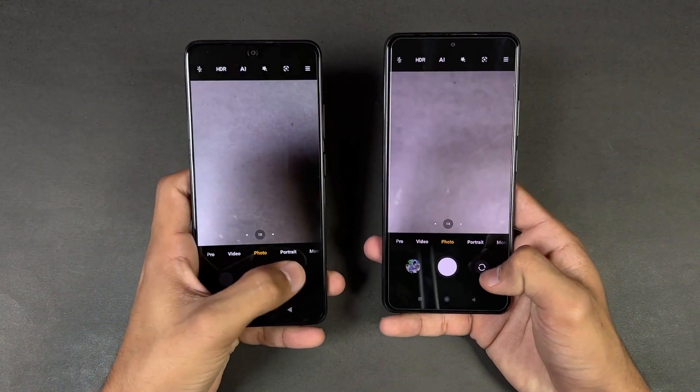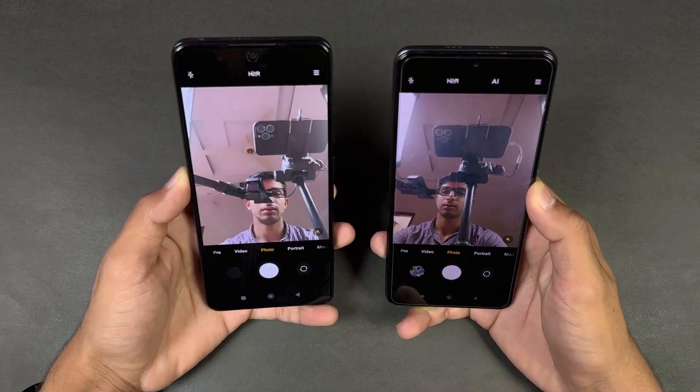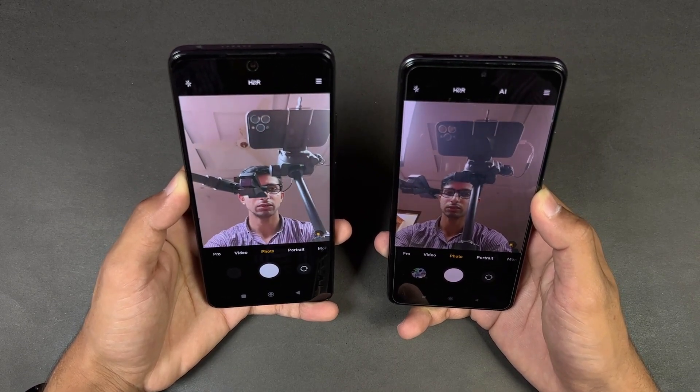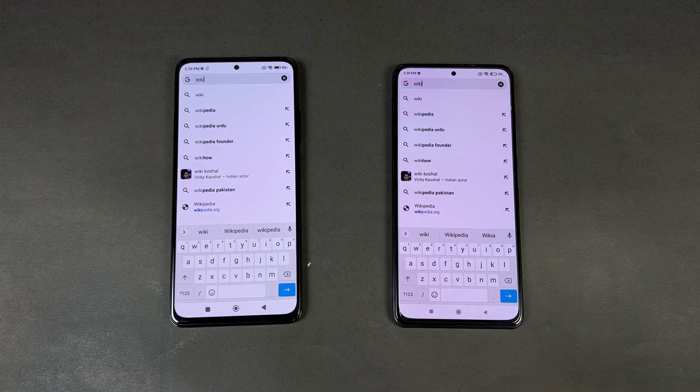Now let's look at the front cameras on both phones. The Poco F3 has a 20 megapixel selfie camera while the Redmi Note 11 Pro has a 16 megapixel front camera. Interestingly, the front camera looks sharper on the Redmi Note 11 Pro.